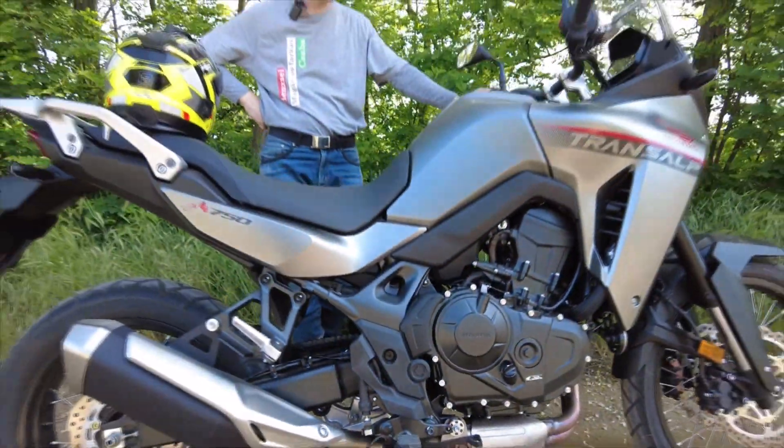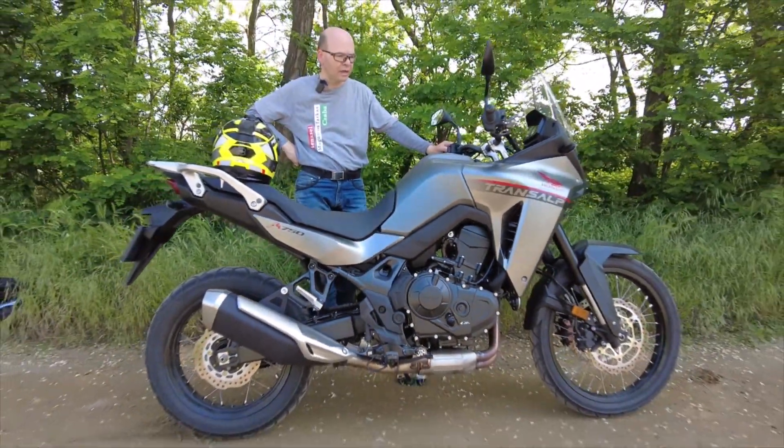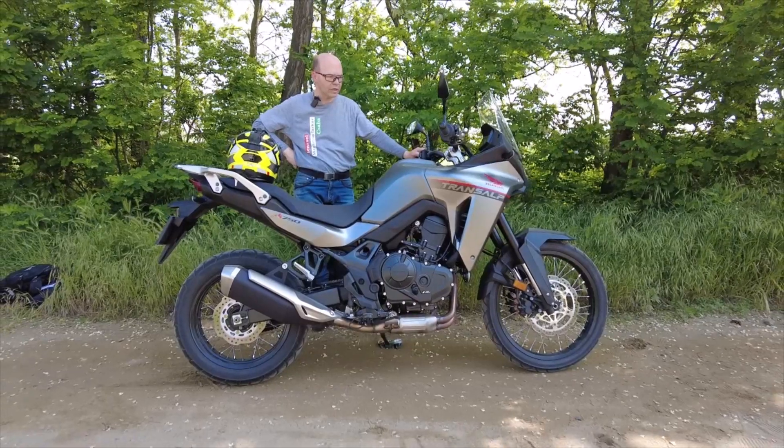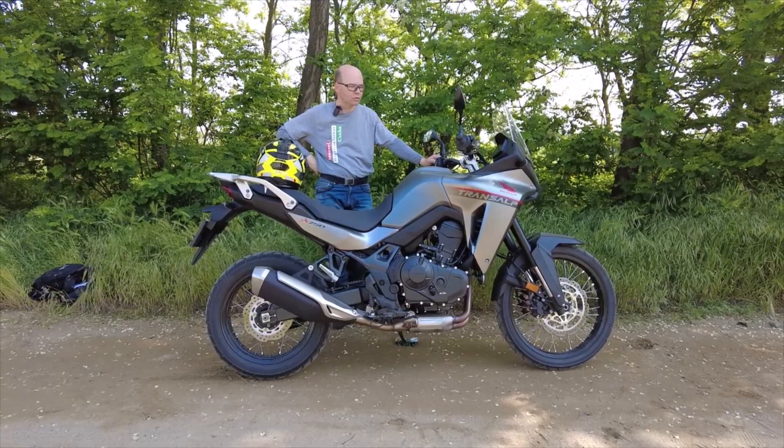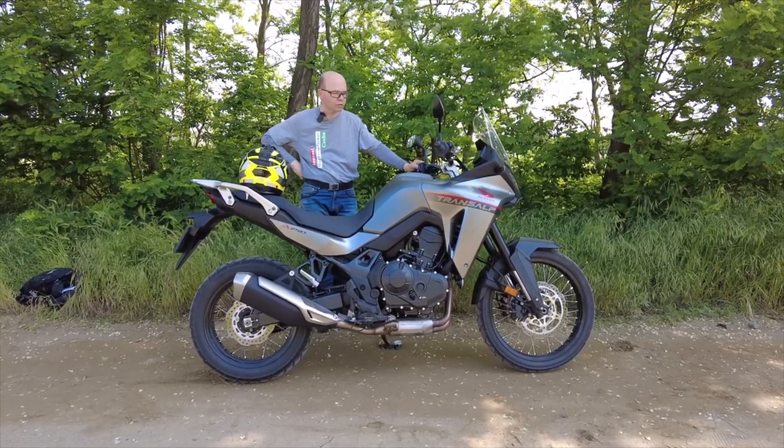1986-ban kezdte a Honda a Transalp márkanévvel ezt a középkategóriás túra-, túraendúró kategóriát, mert ez igazából egy túraendúrónak mondható motor.